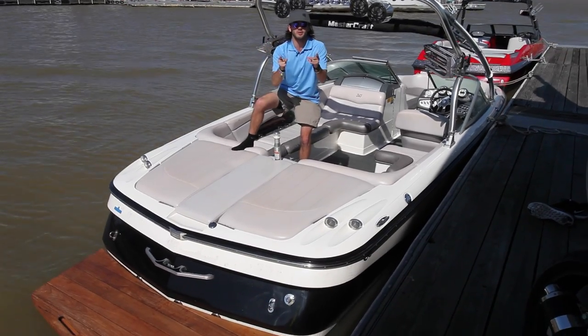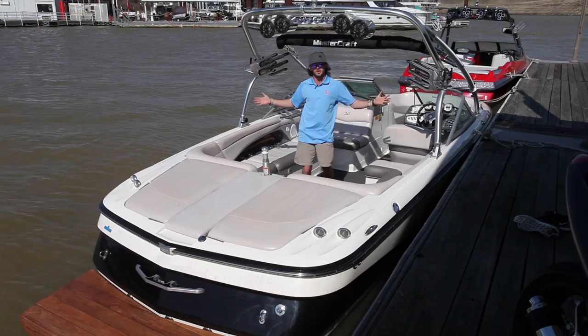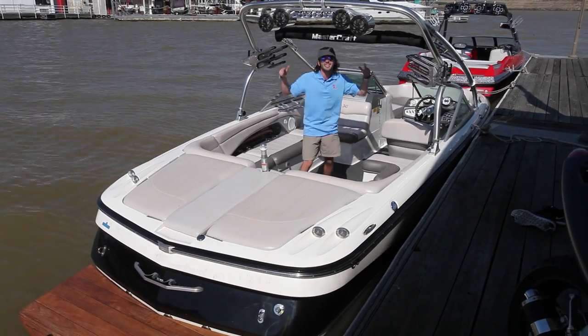Ladies and gentlemen, welcome to Memphis Boat Center and welcome to the 2006 Mastercraft Baristar 245. This comes with a 6.0 MPI motor in the back of it and it's loaded with features.